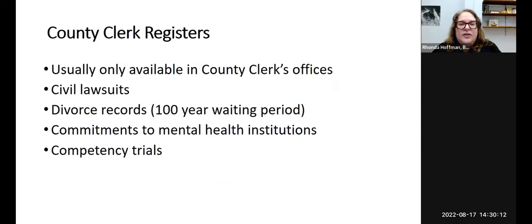County clerk registers are a great place to look when visiting the county clerk's office. These usually index different records like civil lawsuits, divorce records, commitments to mental health institutions, and competency trials. For divorce records there's a hundred-year waiting period before we can have access for genealogical research. Records involving commitments to institutions may be sealed.